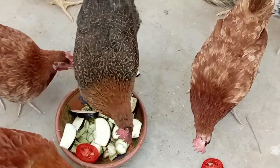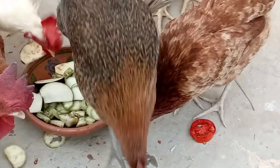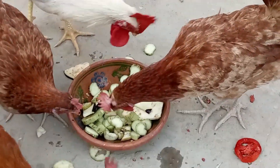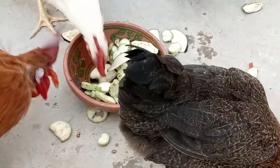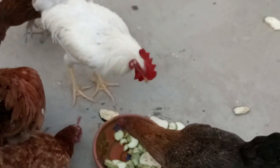Forage and greens. While fresh green grass may be scarce in winter, you can provide your chickens with leafy greens like kale, collard greens, or cabbage. Hanging these greens at head height can also provide entertainment and exercise for your chickens.